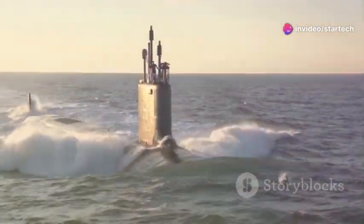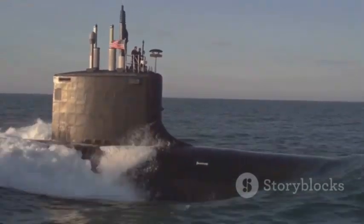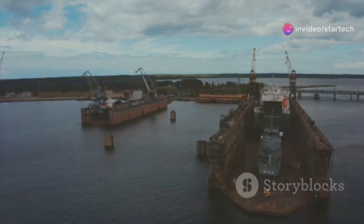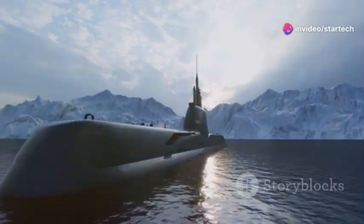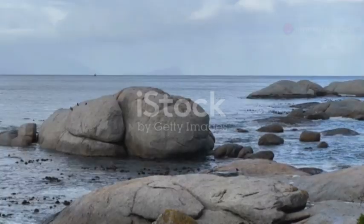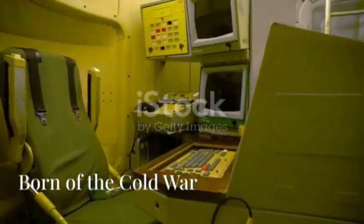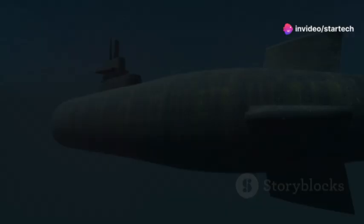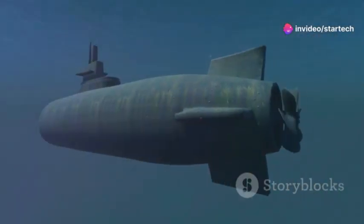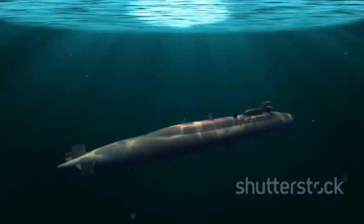Designated TK-208, it was the product of a bygone era, an era defined by technological one-upmanship and nuclear threat. Laid down in 1976 and commissioned in 1980, it was a statement of Soviet presence. A new era of underwater dominance was being ushered in, built to defend the motherland from any and all threats. The Cold War was a time of unprecedented technological advancement, particularly in military hardware, and the Soviets poured immense resources into their submarine program. The result was the Typhoon class redefining underwater warfare.